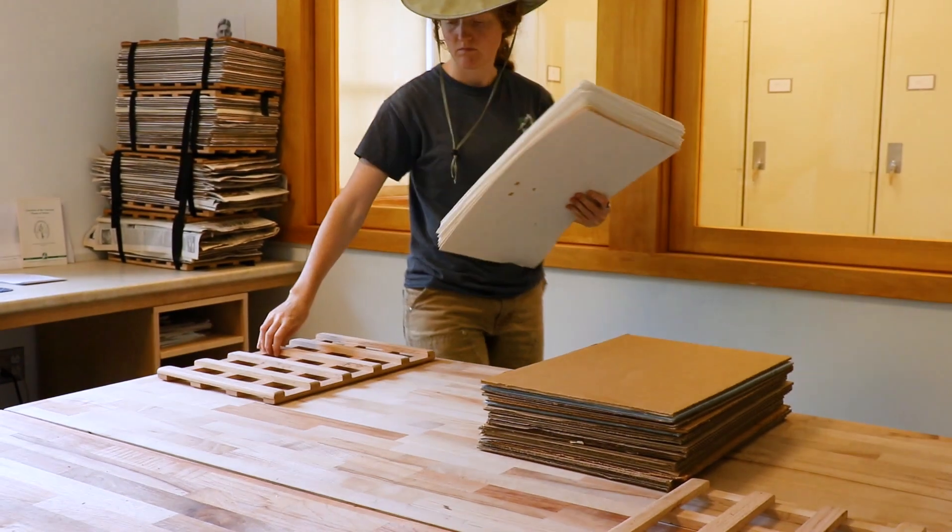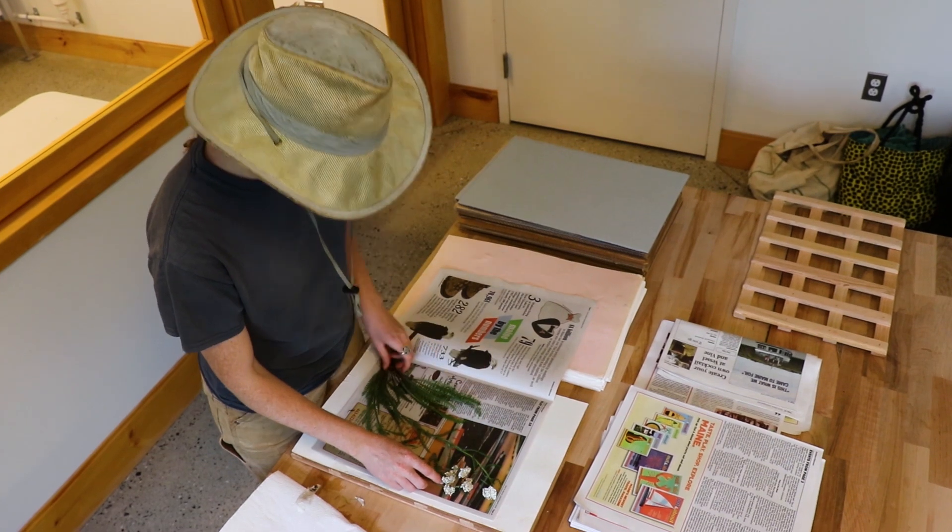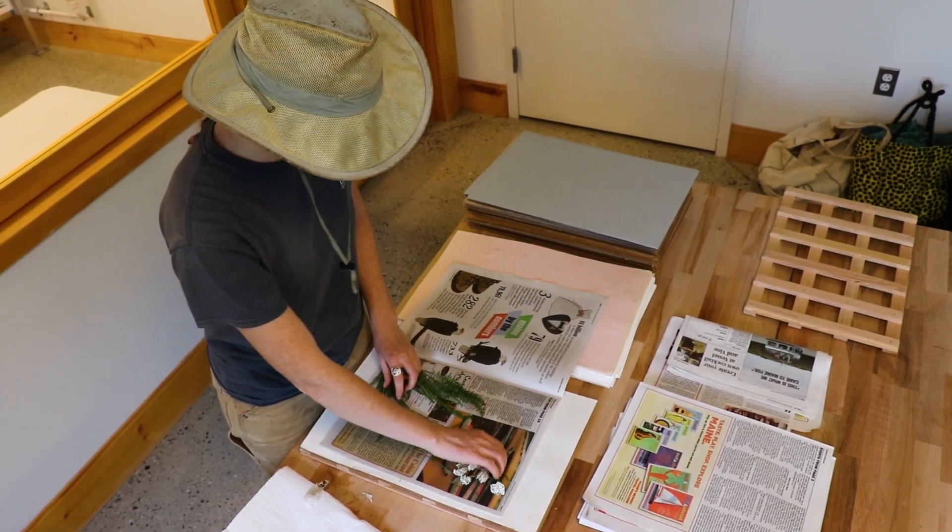About 80 percent of our plant specimens are from Maine, and the other 20 percent represent plant collections that have been made outside of Maine — either elsewhere in New England, Canada, or a few from elsewhere in the country as well.